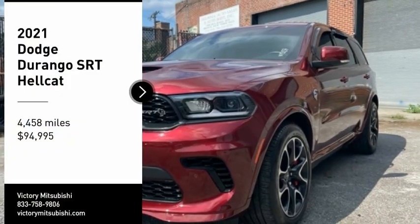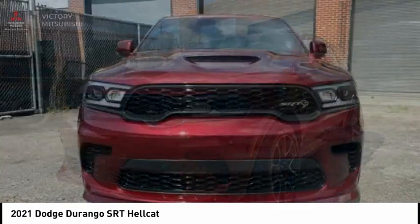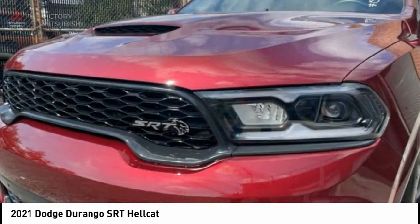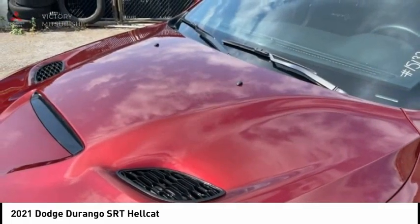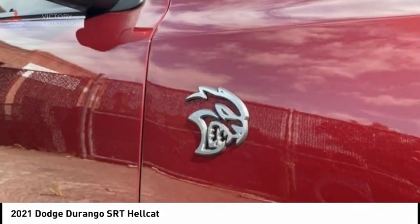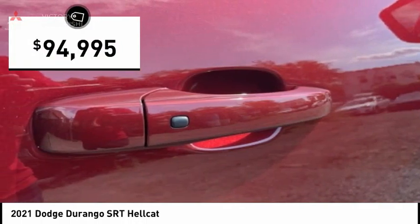Looking for the right vehicle? Check out the 2021 Durango. The Durango allows you and your family to travel in style and comfort. It offers more interior room than most mid-size SUVs and has an available third row of seating. Underneath are sturdy body-on-frame mechanicals and the option for a powerful V8 engine, and is priced below $95,000.